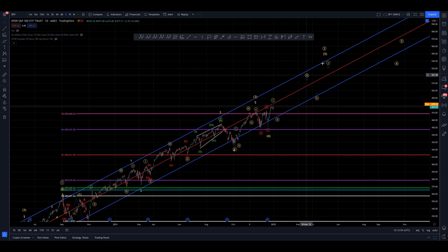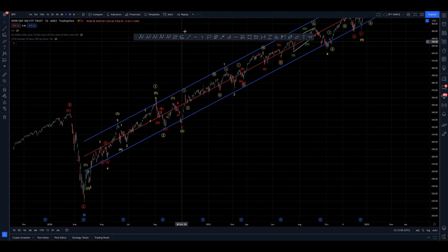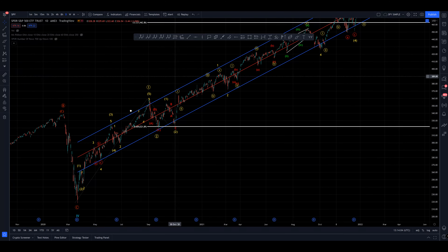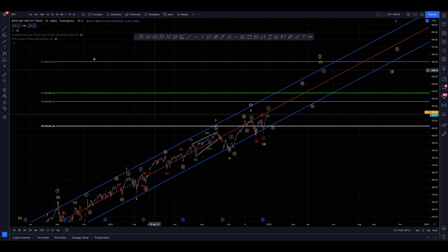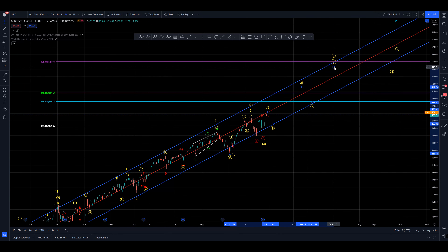At a lesser degree, as we continue to march forward in this long-term primary three — which I'm not really projecting in time, we need to wait and see how this comes out and develops. But if we just take the Fibonacci target from the wave one for a moment, given our bullish interpretation, I've placed it up here at the 1.618.